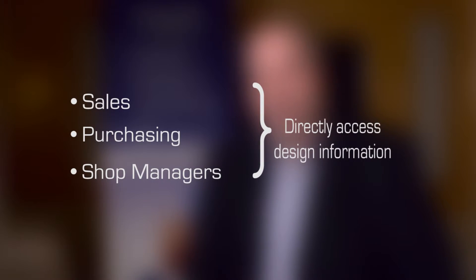Reason number three is more positive — it's the Sharing is Good reason. Access to design documentation is typically within the strict purview of the engineering team. But with a good data management control set, sales, purchasing, and shop managers can directly get access to the design information they need to help them do their job.